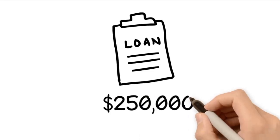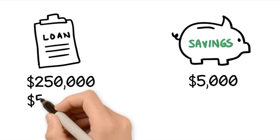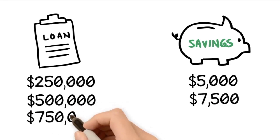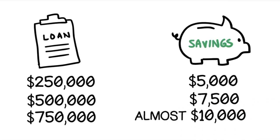On a $250,000 loan, that's a savings of $5,000. On a $500,000 loan, that's a savings of $7,500. And on a loan of $750,000, that's a savings of almost $10,000.